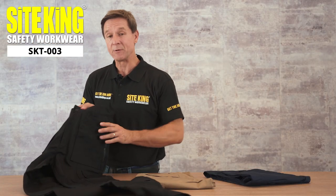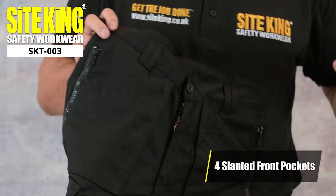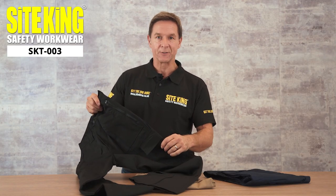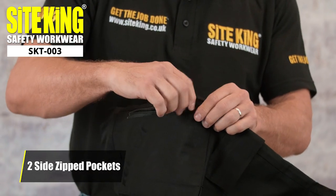On the front of these premium trousers you can find four slanted pockets which are ideal for additional storage. On the side of the trousers we find additional pockets. These side pockets feature a zip which helps keep items locked away safely.